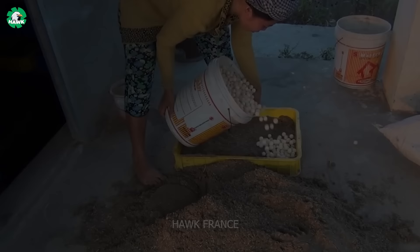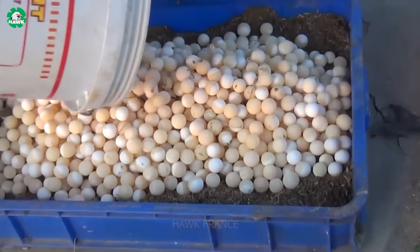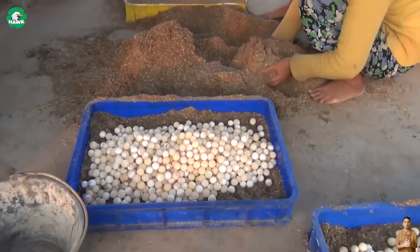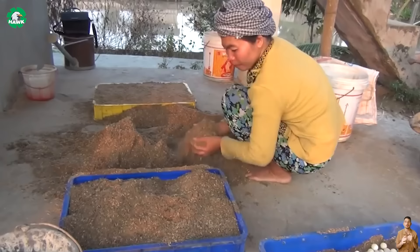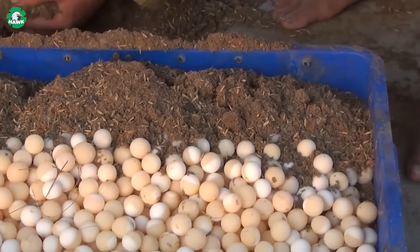Softshell turtles lay eggs twice a month, producing around 17 to 18 eggs each time. On average, each softshell turtle is capable of laying between 34 to 36 eggs per month, and the reproductive process typically lasts from February to October. To ensure the maximum number of these softshell turtles hatch, the eggs from the nesting grounds are collected by farmers.